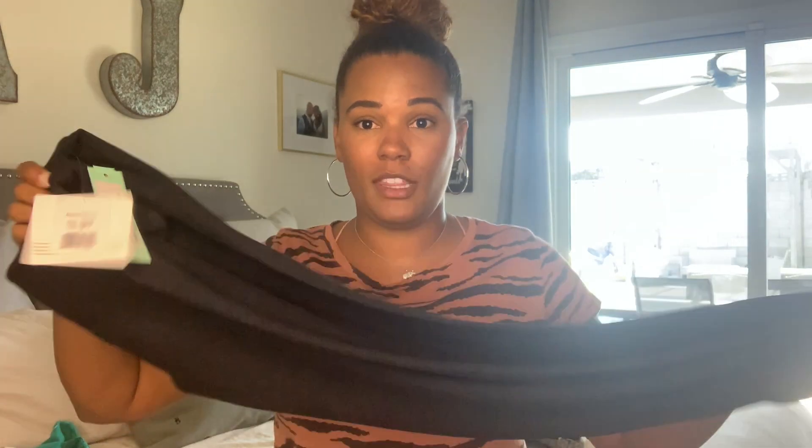The next item is these yoga pants. I thought they were going to be too short on me since I've got about a 34-inch inseam, but they are super stretchy. They're by a brand called Beyond Yoga — I got a size medium — and they are very comfy.